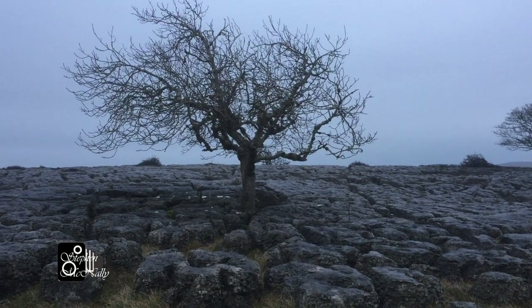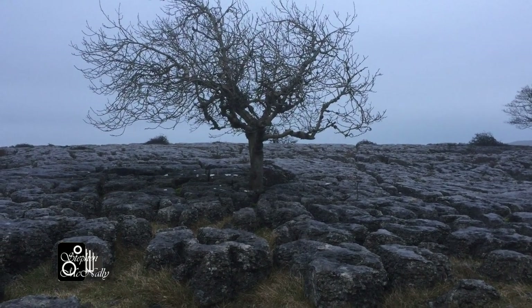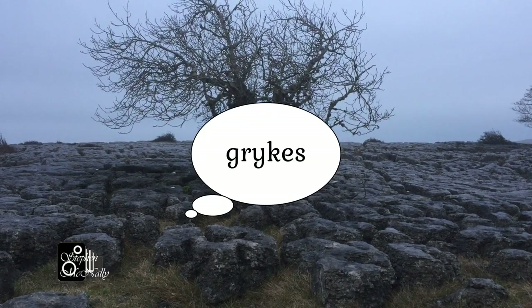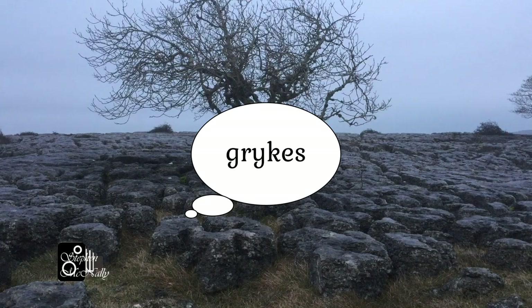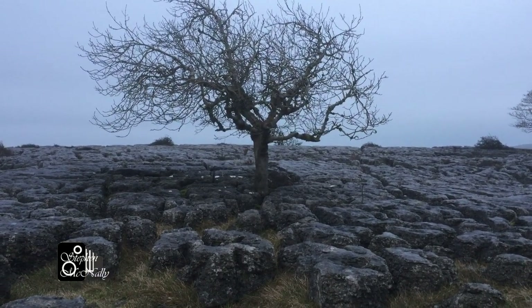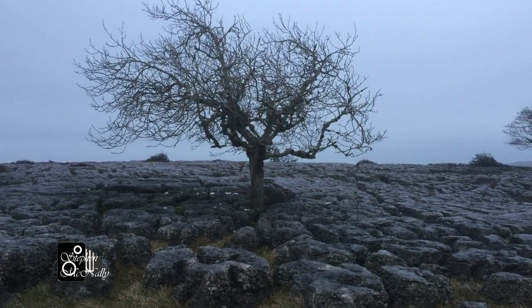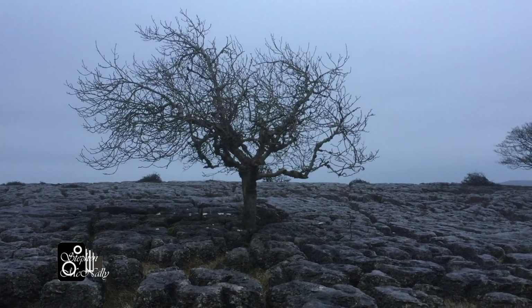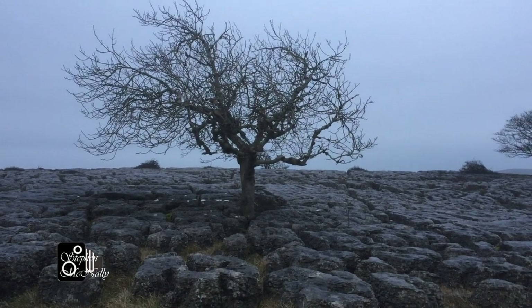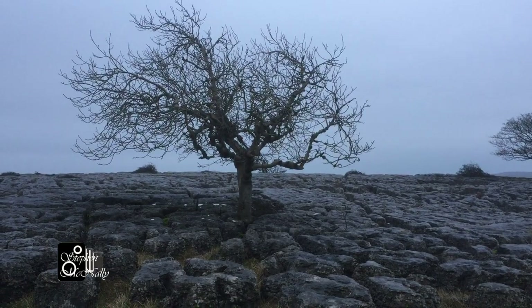I've shot this tree here using the grikes — the hollows in the limestone pavement where rain has created depressions — to lead me into the picture. I've got a nice silhouette, which will hopefully give me a good black and white photograph.